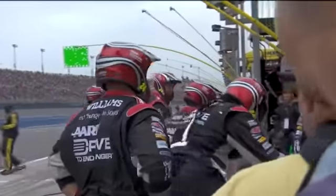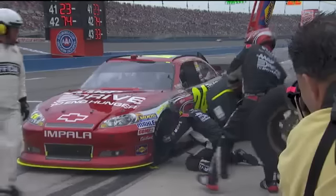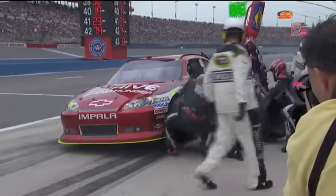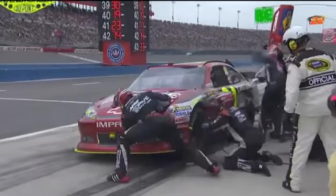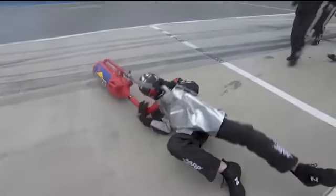Jeff took his gas man back out on the racetrack with him — he was trying to get every bit of fuel that he possibly could. They're changing left side tires, trying to pack that car. Jeff Gordon's full of Sunoco race fuel, and he just didn't get it out barely at the last minute.